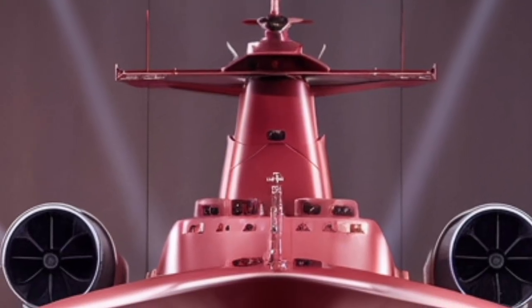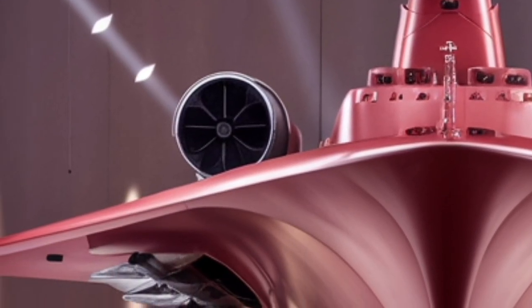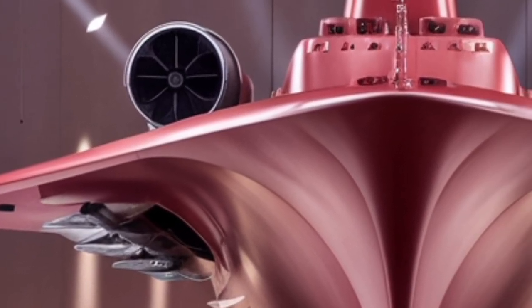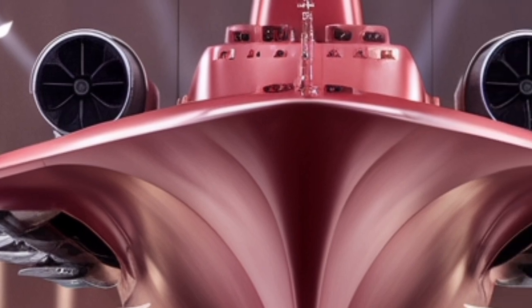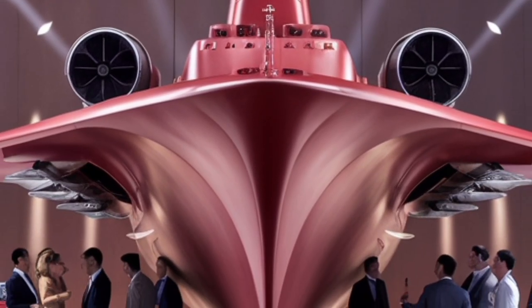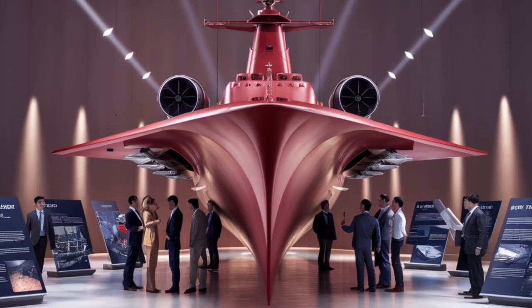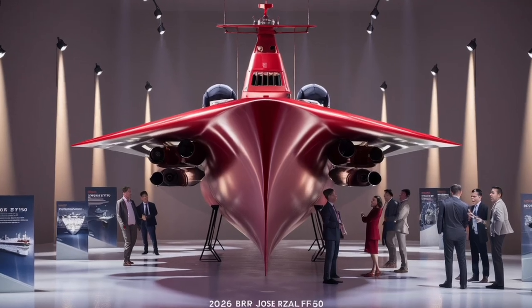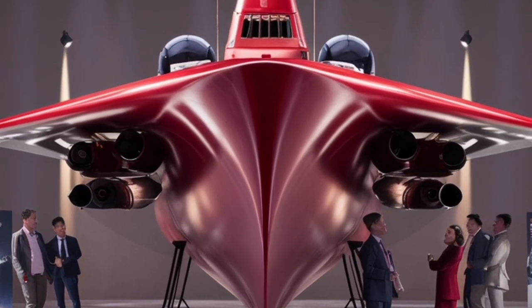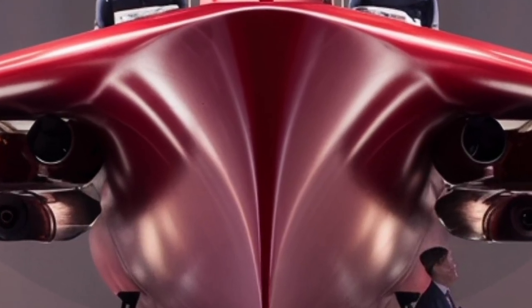On the defensive side, the frigate is fitted with electronic countermeasures and decoy systems, which can confuse or deflect incoming missiles. Its radar and sensor suite is also state-of-the-art for a ship of its class. It uses the Hanwha Systems Naval Shield Combat Management System, which integrates all the sensors, radars, and weapons into a single network. This allows the crew to track multiple threats simultaneously and coordinate responses effectively — think of it as the ship's brain, helping it see, think, and react faster than human operators could alone.